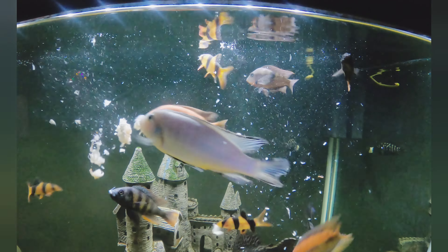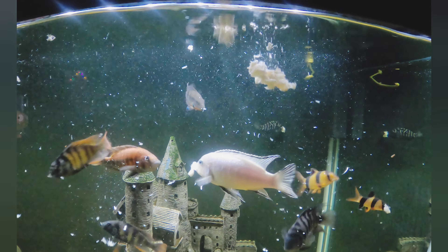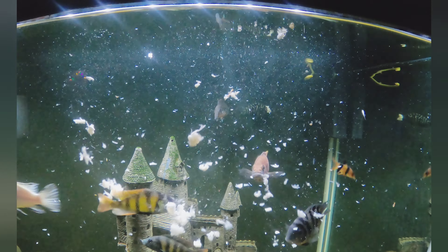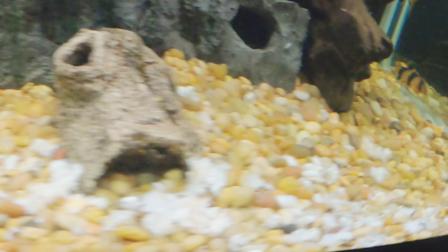I was kind of worried at first because the tank looked like it was going to get dirty. I was worried a lot of them weren't going to eat it, but as you can see they all were going after it and they loved it. A lot of it did settle to the bottom of the tank like you can see right here. But the clown loaches and my pleco and all the other fish eventually started eating it off of the gravel on the bottom.